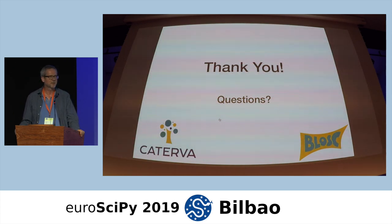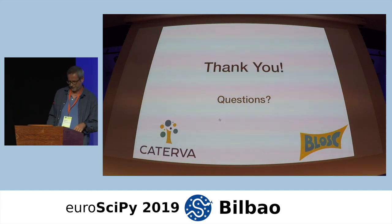Any more questions? No. Okay, thank you very much.